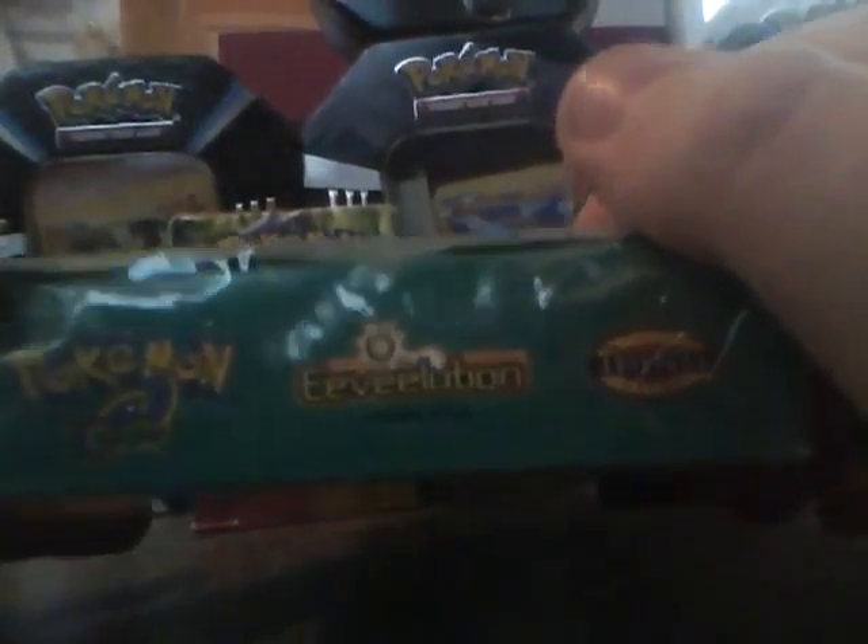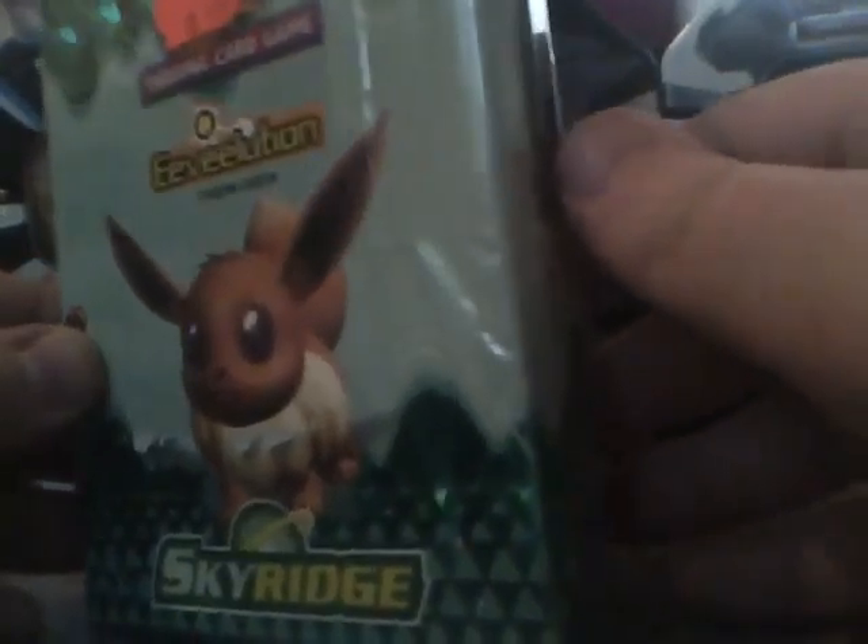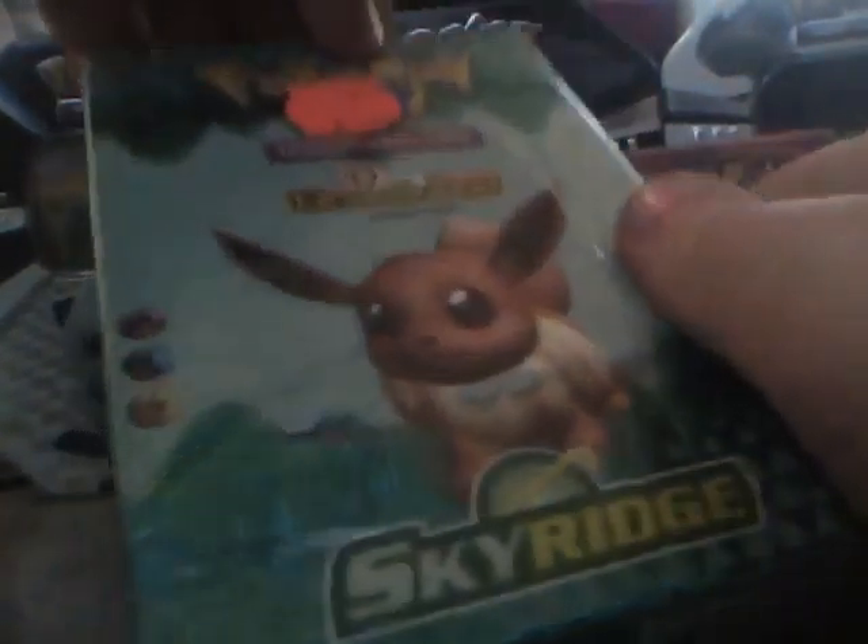I'll show you the box. It's kind of glaring right now. If you want to pause that and read it, go ahead. That's pretty much the box. I think we should tear into it. I'm pretty excited.